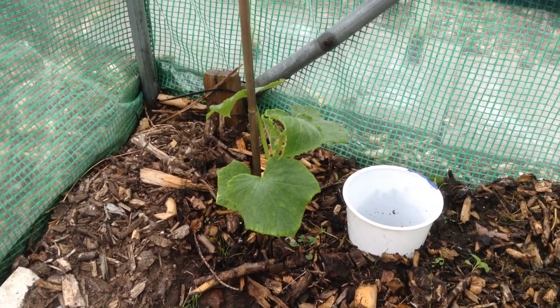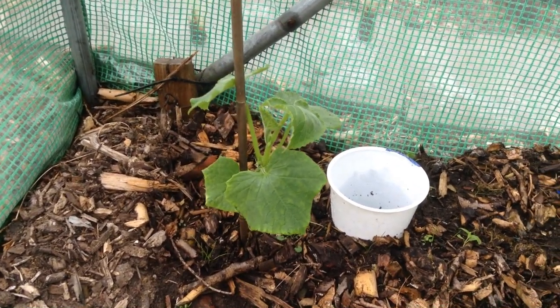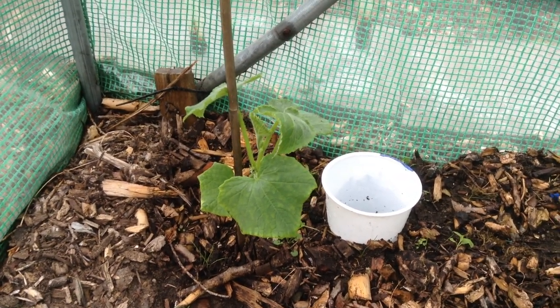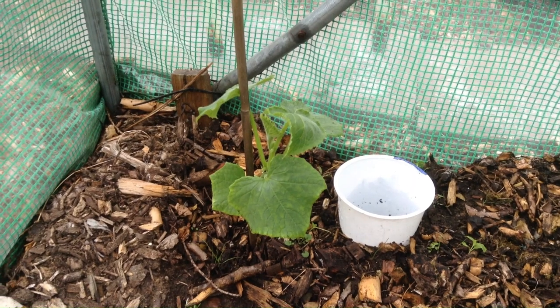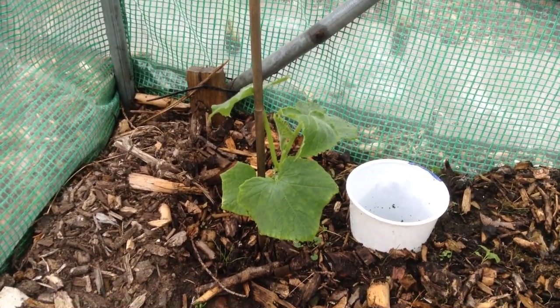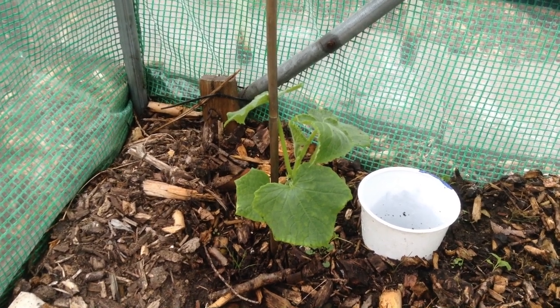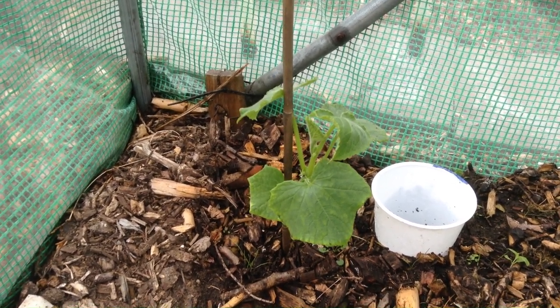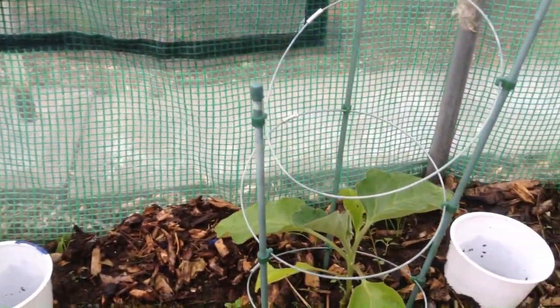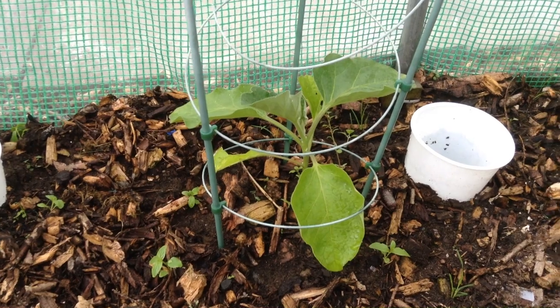Guess who this is? If you've been paying attention you will know the story of Lazarus. And look, he's moved out his wee house, he's getting bigger. I don't know if he's ever going to produce a cucumber, but we will let him keep growing anyway because he's worked so hard. He's moved out his wee house and everything else is actually still growing.